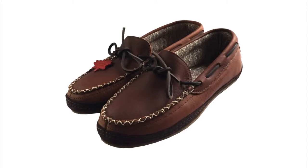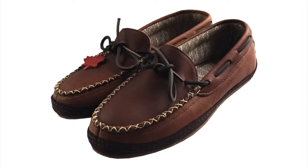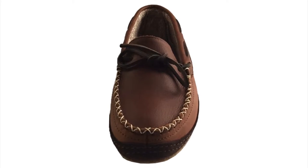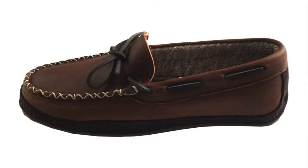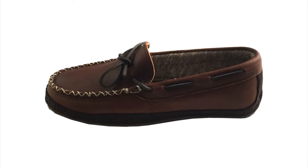These traditional Native American style men's moccasins are uniquely stylish and comfortable. Part of what makes these moccasins so nice looking is the color of the genuine leather. They are a beautiful dark brown color and the leather feels flexible and soft to the touch. They are durable and high quality moccasins.